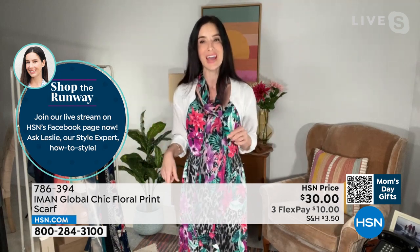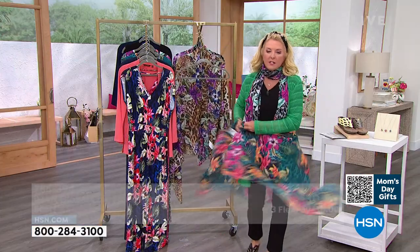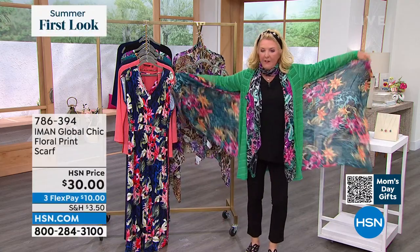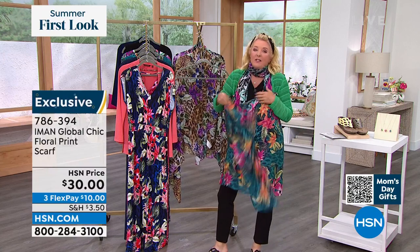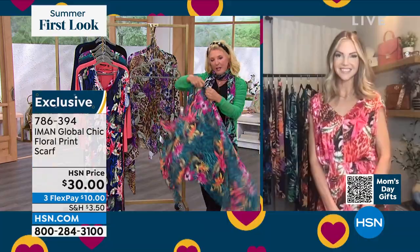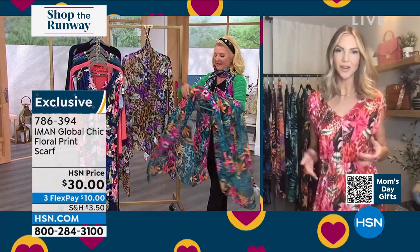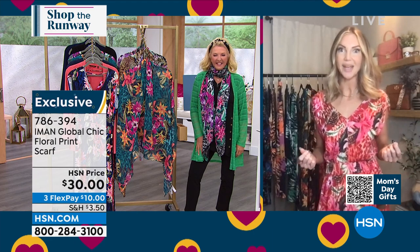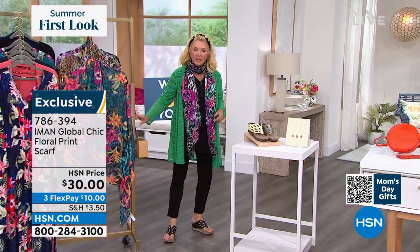Leslie will post a video on Facebook in case you missed the styling tip. You can also wear it as a sarong over a bathing suit, or wrap it around your neck and tie it in the back. There are about 50 different ways to wear this scarf — tying it in your hair, as a halter top, as a sarong, or as a traditional scarf. It's the perfect go-to summer scarf, especially since it's nice and lightweight. The Shop the Runway show runs every single day at 5 o'clock all this week.